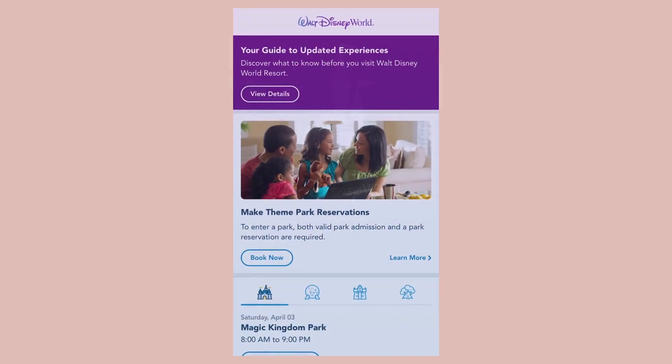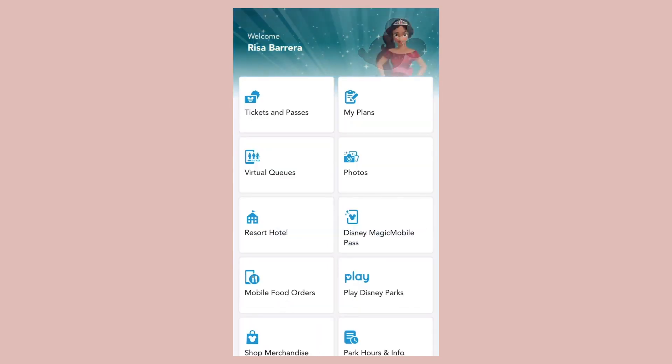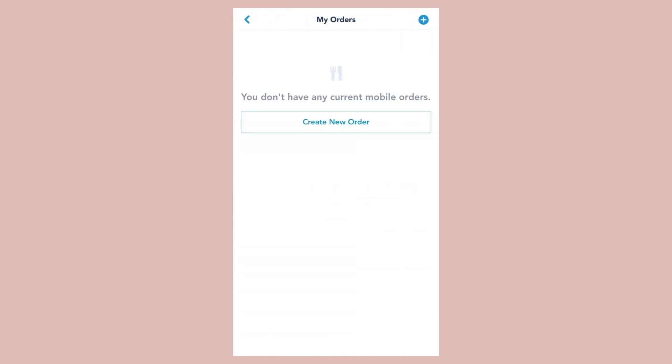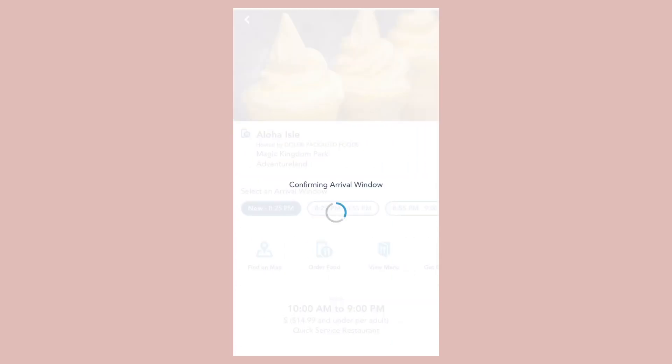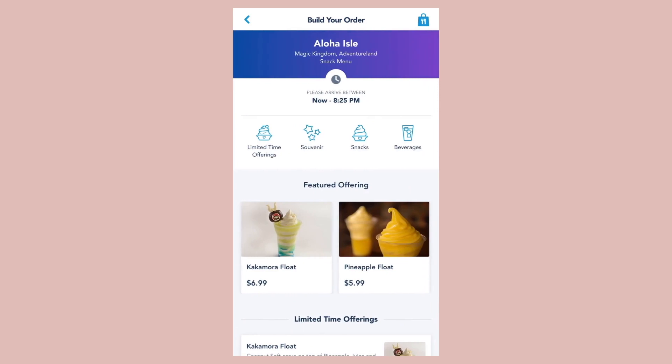Before we get started, let's go over the most important part of this video: the My Disney Experience app. Before visiting the parks, make sure to download this app and familiarize yourself with all of its features. The feature we will be highlighting today is how to use this app to order food and make reservations. In this app you can find dining around the resorts, parks, and at Disney Springs.